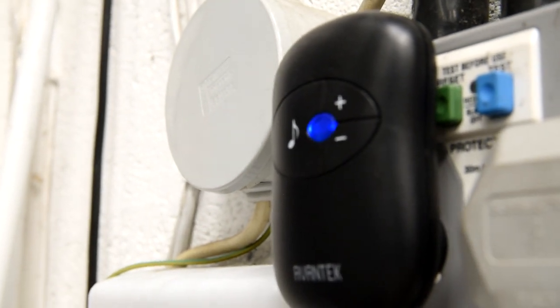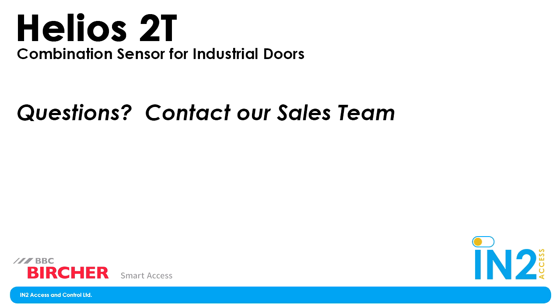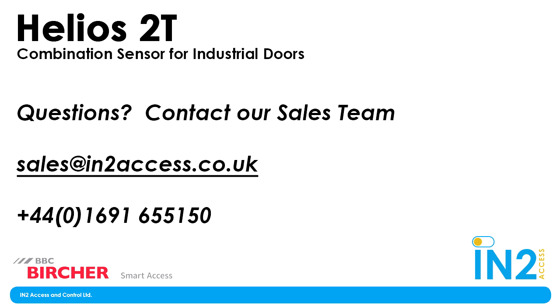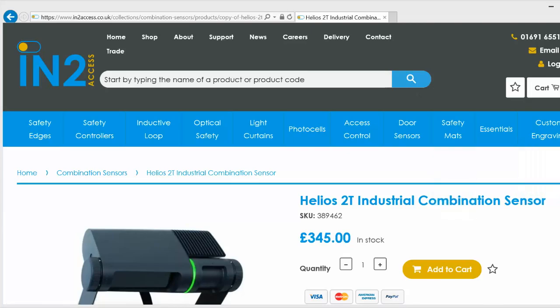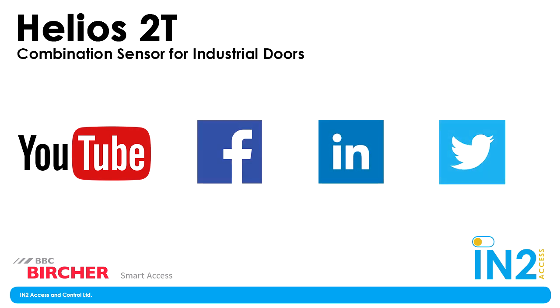That about covers the main points of the new Helios 2T. There was lots covered here, so if you have any questions, especially technical ones, be sure to call us and we'll be happy to provide more information and support, including whether Helios 2T is right for your specific application. You can email sales@intoaccess.co.uk or call 01691-655-150 for more info. Visit our website for more details on Helios 2T, or find us on YouTube, Facebook, LinkedIn and Twitter. Remember, Helios 2T is user-friendly, flexible, and energy saving — perfect for today's industrial doors.